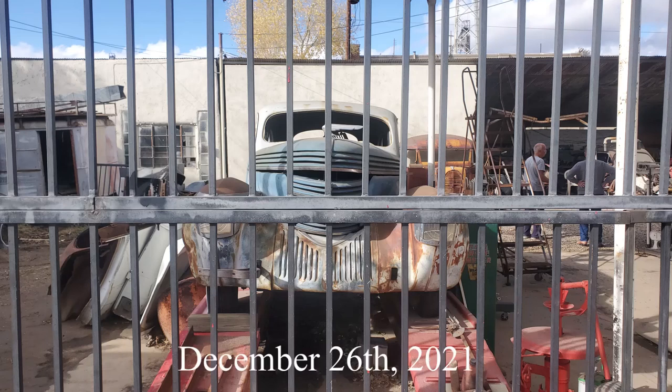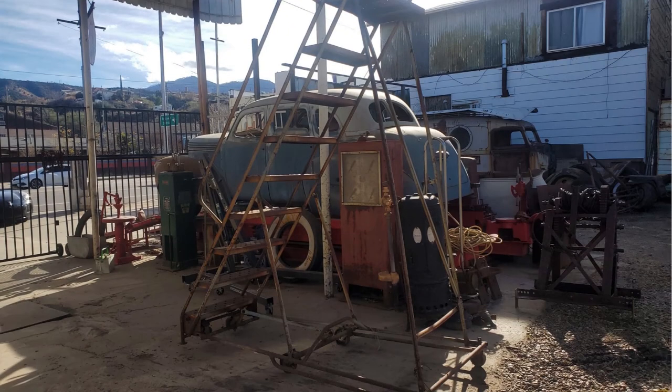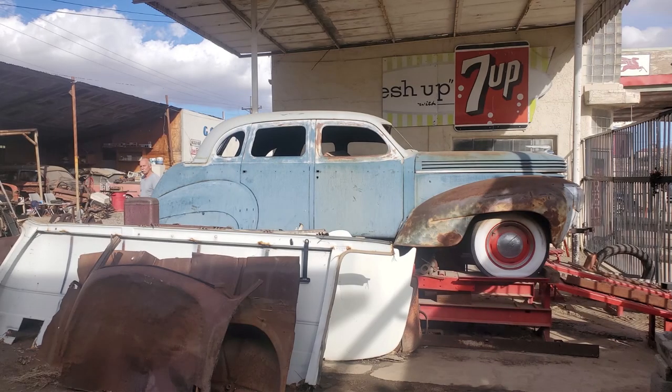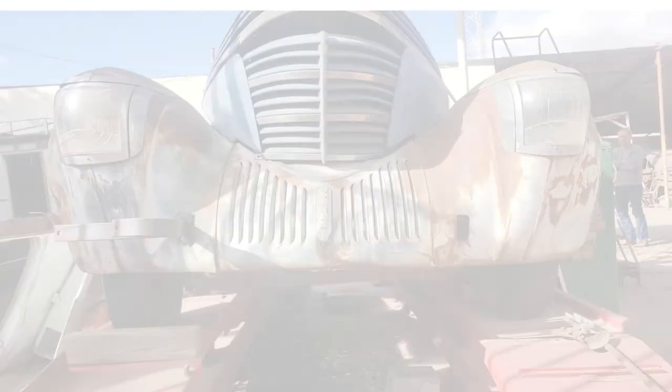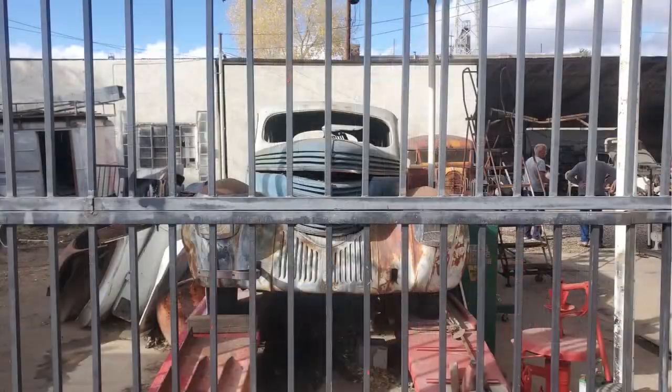You're looking at what's left of a 1939 Graham Shark Nose abandoned in the desert region of Arizona. Maybe you've seen this picture while doing a Google search. We decided to track this shark down. We're not only going to show you this shark nose Graham, but we're going to show you the journey that took us to this location. She may be behind bars. Join us as we travel some of the back roads of Arizona to find the shark that got away.